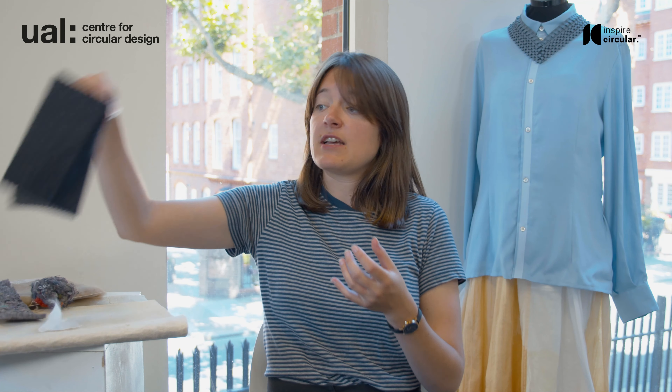In mechanical recycling, the garments are collected and treated so that they can become new fibres. That means all the trims — for instance the zipper on jeans, pockets, and all those harder bits — will be chopped off so that we only have pieces of fabric. Those pieces of fabric are then chopped into much smaller bits and then pulled so that the fibres can come out, and then they will be re-spun and made into textiles, like this one which is made from recycled denim.